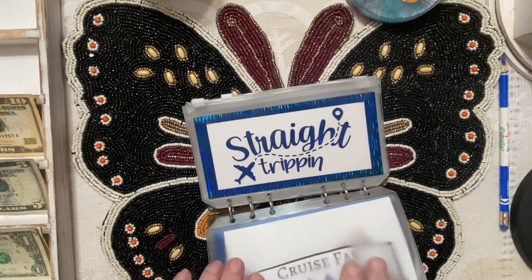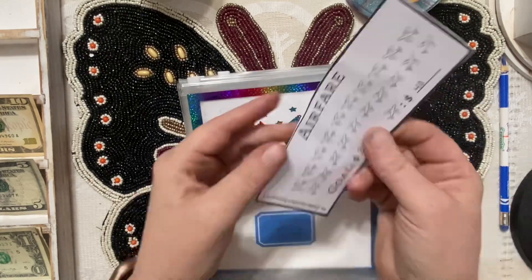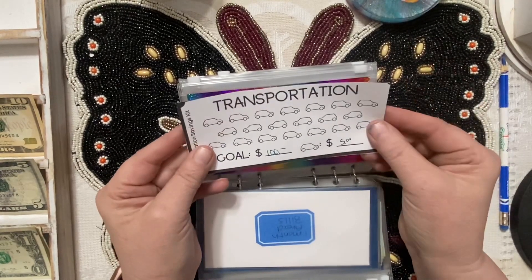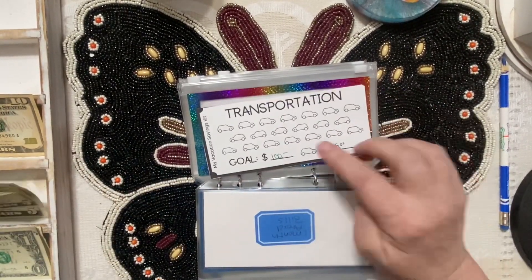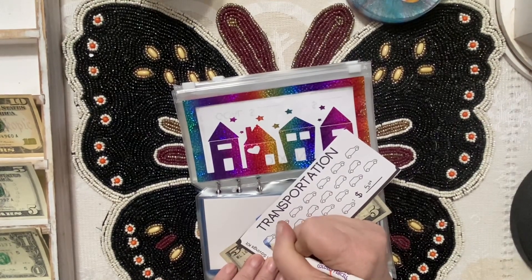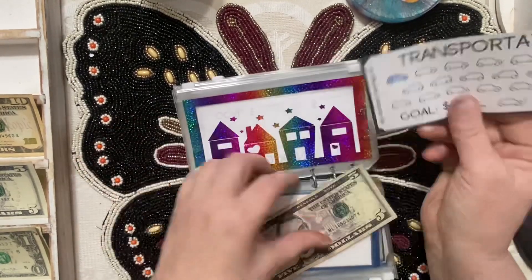Up next we're putting five in the transportation envelope. This one is double-sided because we need airfare on one side, and on the other, transportation like cab fare to get us from the airport to the hotel and from the hotel over to the cruise port. I'm thinking $100 might cover transportation, and for airfare I'm thinking we can do it for $800 or less. We'll stuff five dollars for now.